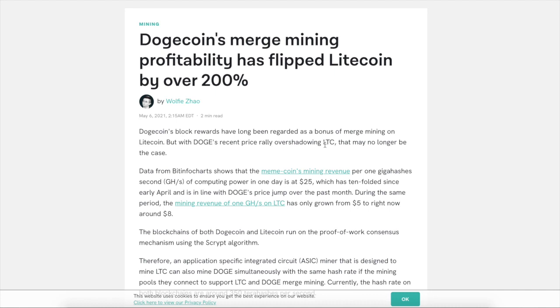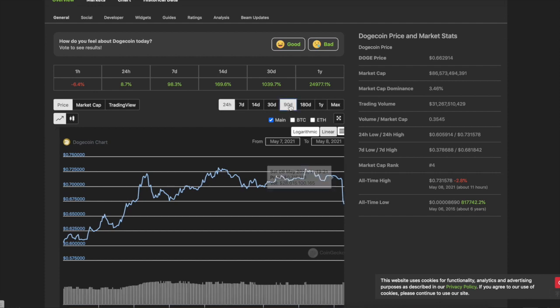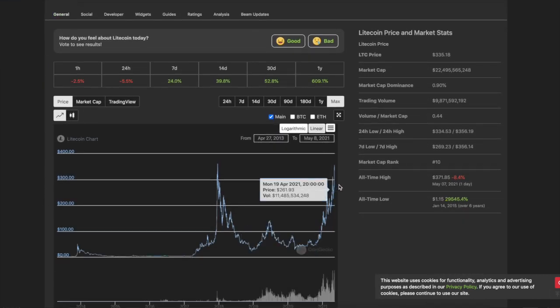So what is Dogecoin telling us? People are pumping the mess out of Dogecoin right now, especially with the SNL skit coming up with Elon Musk. But when these people are like, let's mine some Litecoin, then they'll look at Litecoin and be like, oh, this is interesting. I'm not saying Litecoin is going to go up, but it's an interesting concept.